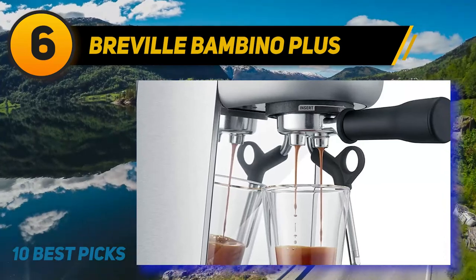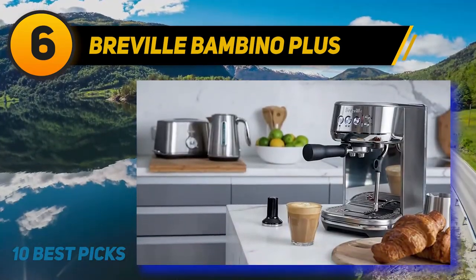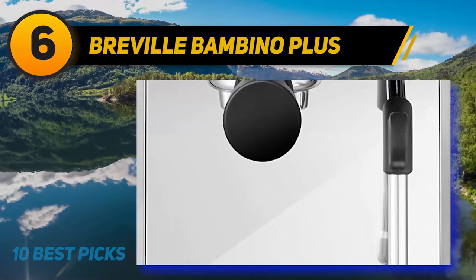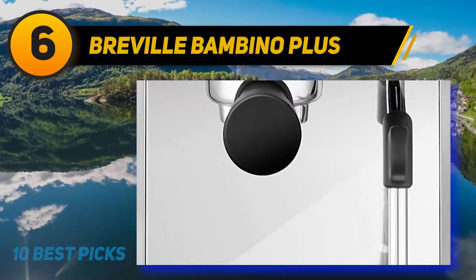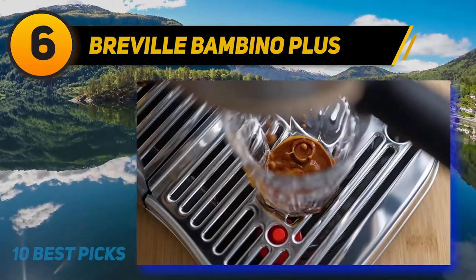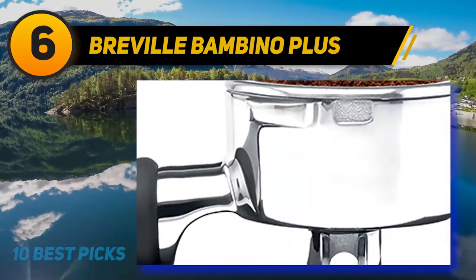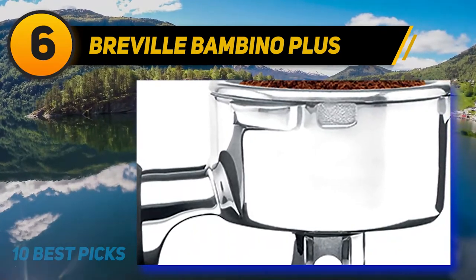It has a built-in PID thermometer, pre-infusion, and brews at the correct 9 bars instead of 15, which is way too much. The PID ensures that the temperature is correct when pulling shots or steaming — don't underestimate how nice this feature is in daily life. It means that there is no need for temperature surfing, which is mandatory on all the Italian single boilers. Pre-infusion is also worth highlighting — this is a feature that is normally only available on much more expensive machines.